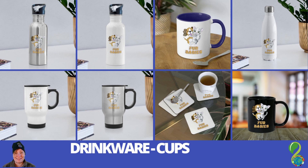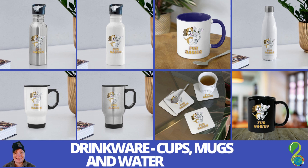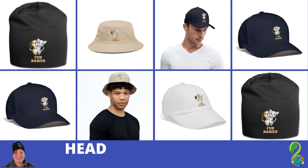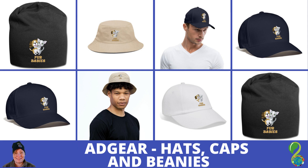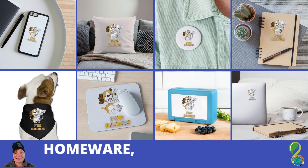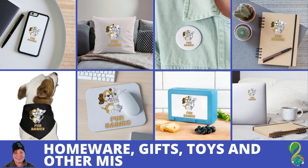Drinkware — cups, mugs, and water bottles. Headgear — hats, caps, and beanies. Homeware, gifts, toys, and other miscellaneous items.